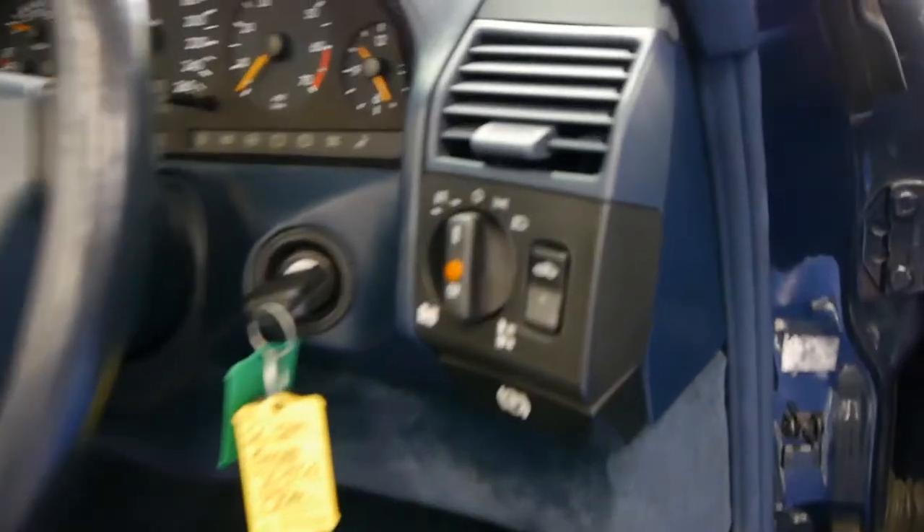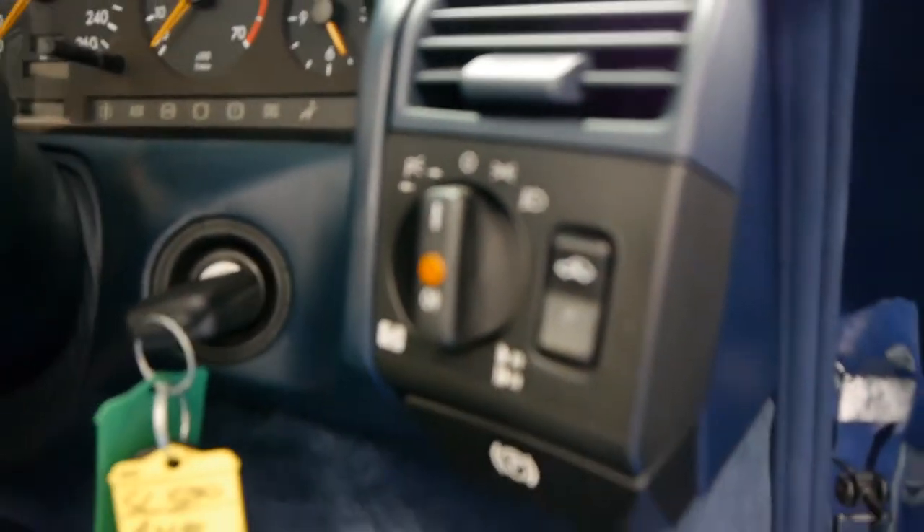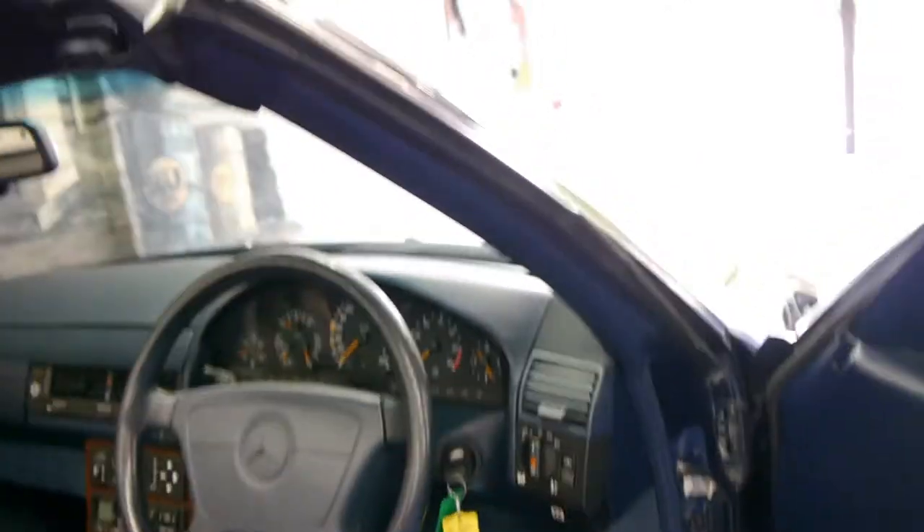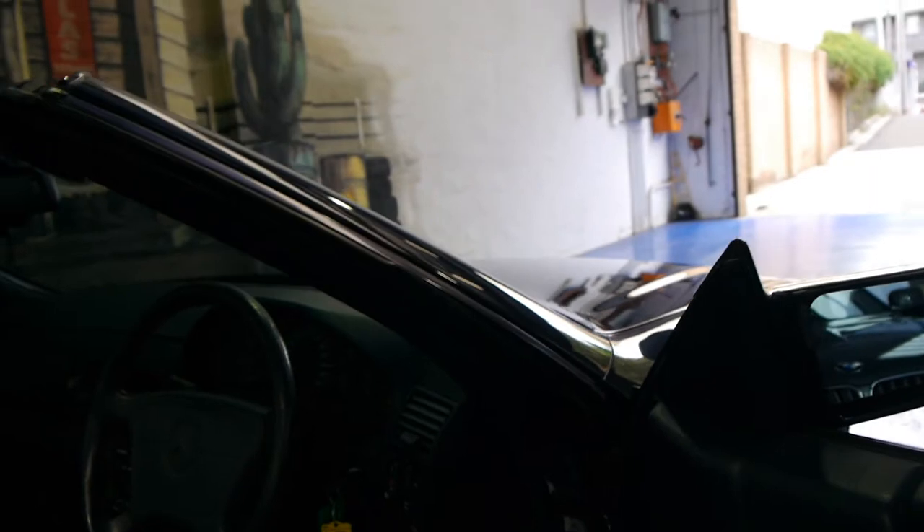The 500s also came with a button here at the front where, if you're going to a steep driveway or something like that, you simply click the button and the car raises up a few centimetres so that you don't scrape the bumper.